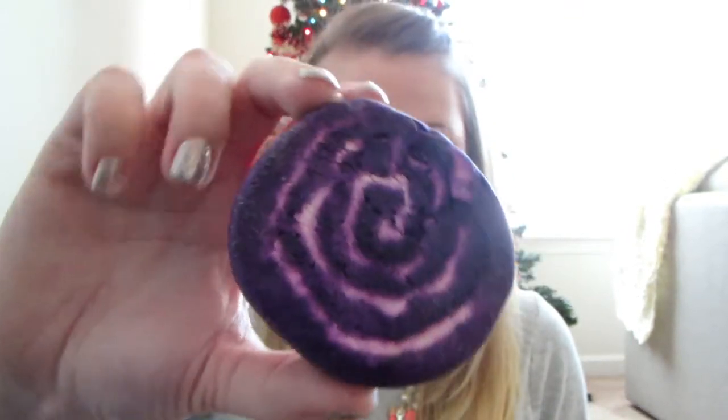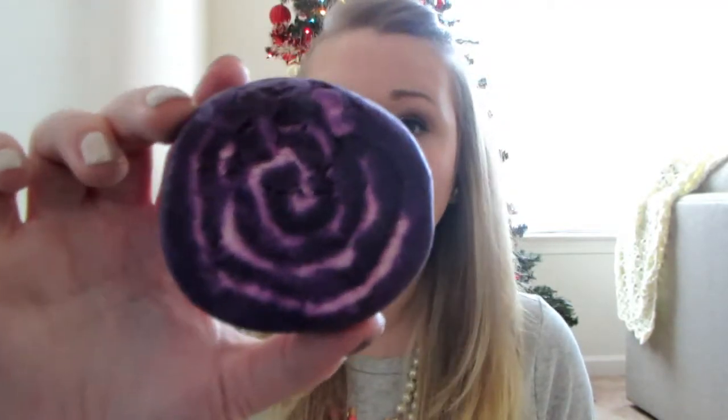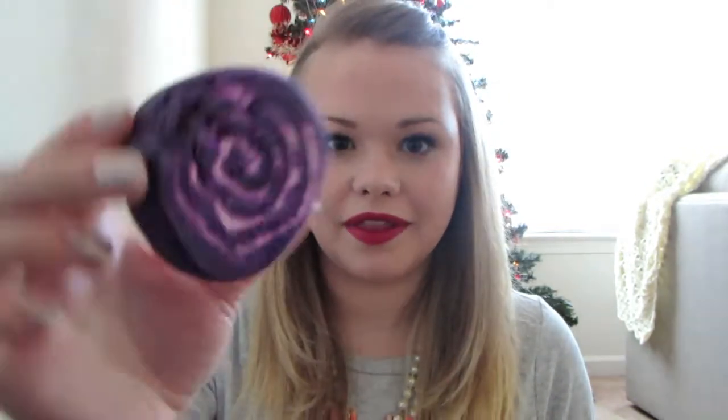The next one is a bubble bar called Bar Humbug, also from their Christmassy collection. It's a really cool purple color — I bet it's going to make the bath amazing. It smells like lemon, very lemony. I love the lemon scents and they had a bunch in the Lush shop so I went a bit crazy. I'm sure it's going to make lots of bubbles and smell just so clean and fresh.